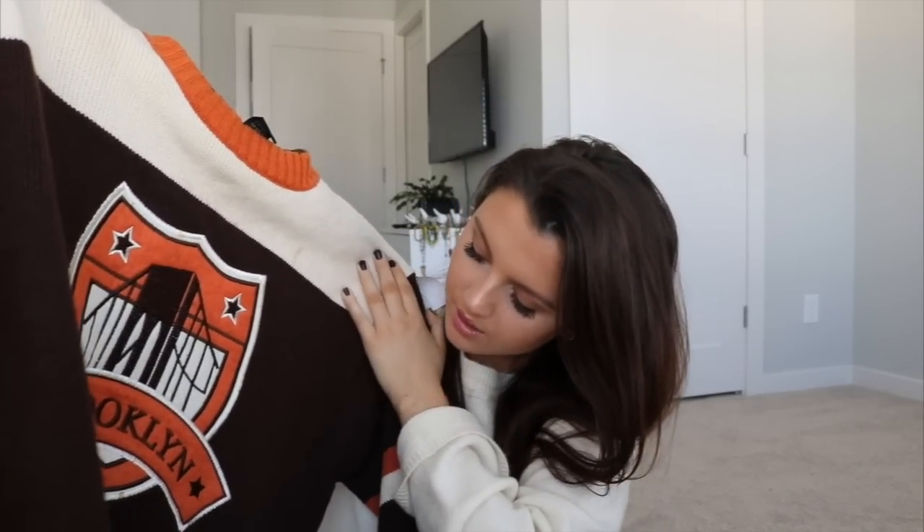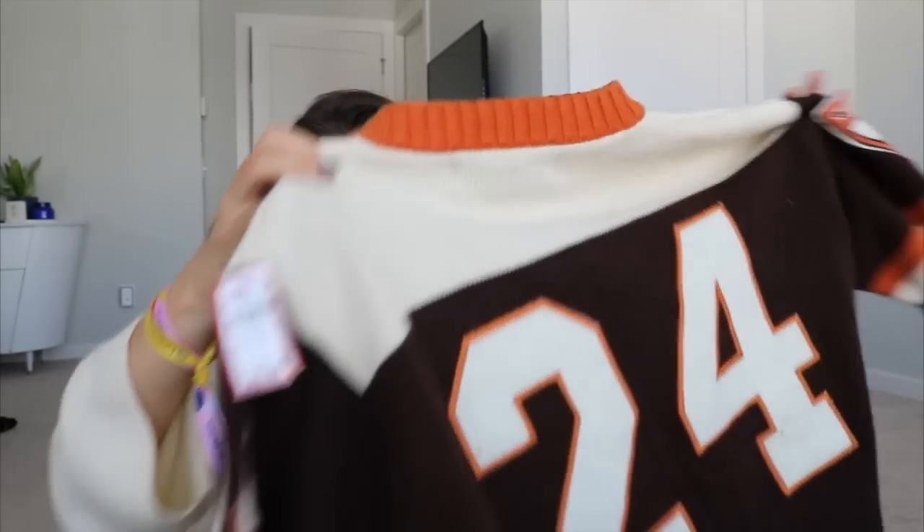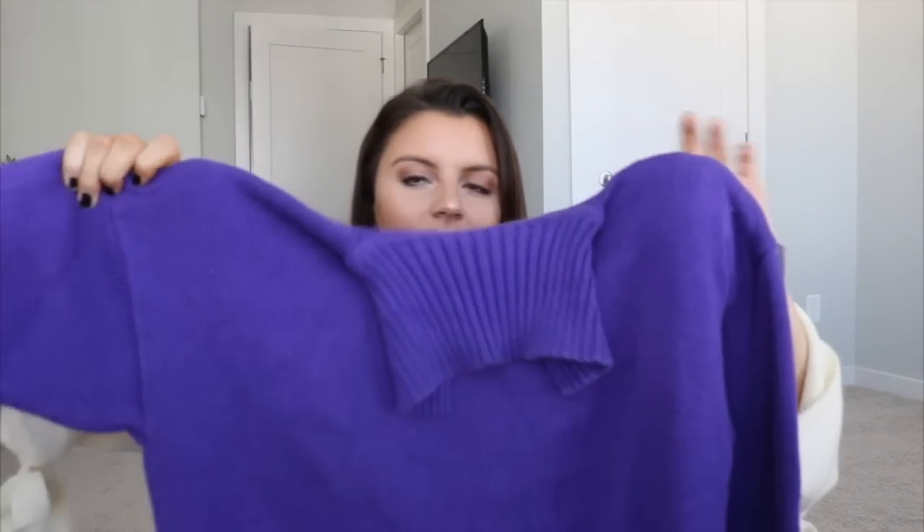I found a set of three sweaters all at the same store. The first one is designer and I was like, what the heck! It's a Raw Blue Classics football series sweater — love the brown, orange, and tan detailing. It's Brooklyn something, with an awesome patch at the bottom, the number 24 embroidered on the back, and little patches all over the sleeves. Super cool vintage sweater — I think I'm gonna keep it.